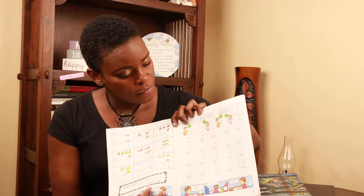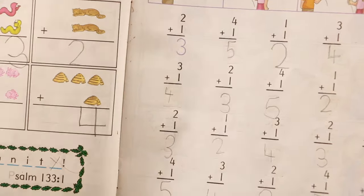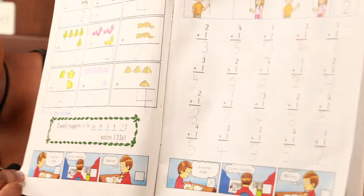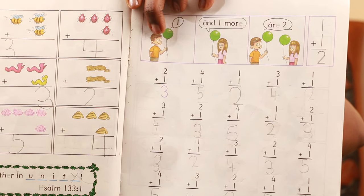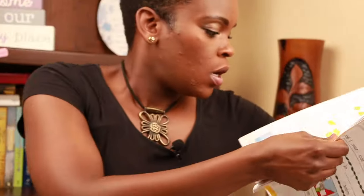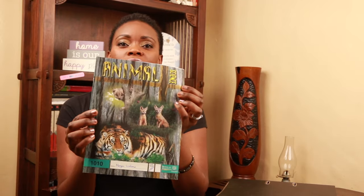This is his Math PACE — as you can see, he did this work recently. I am personally very impressed at the kind of math he's doing at six years old; I don't recall doing this kind of math myself at that age. And this is Animal Science — as you can see, it's pretty nice. They learn so much about animals and nature, which is really cool.